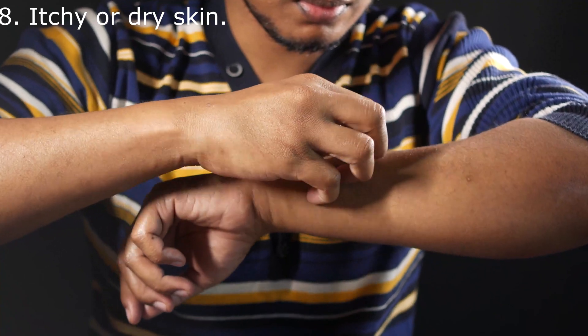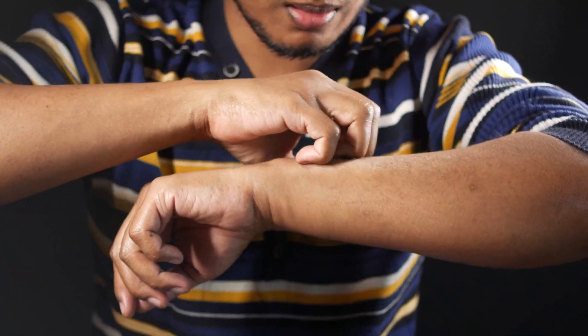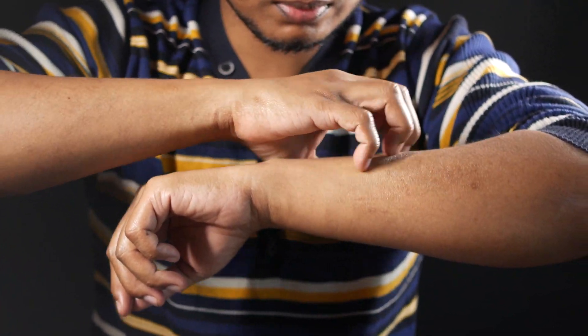Number 8: Itchy or dry skin. Overly itchy or irritated skin can be a sign of high sugar and hormone disruption, which is why it is the number one symptom of hyperglycemia.